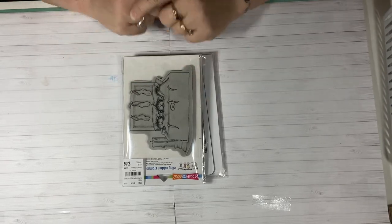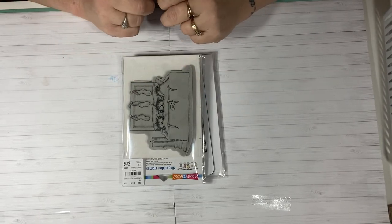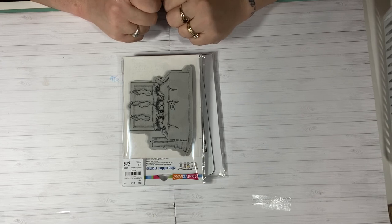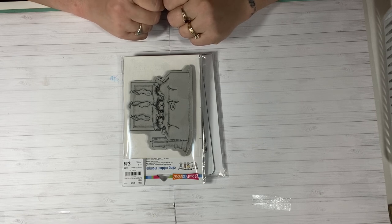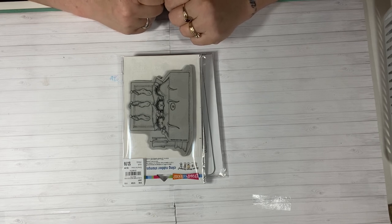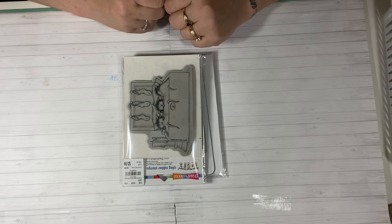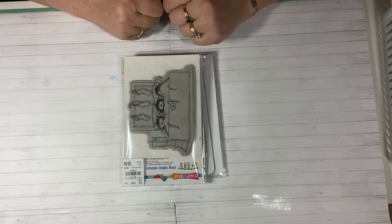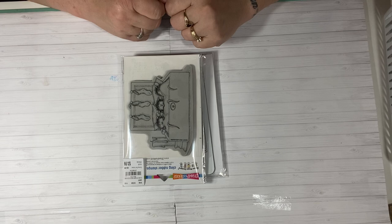Hi everybody, this is Tina. Welcome back to my channel and welcome back to the House Mouse Collaboration 2019. This is the final video for December. We had a year-long collaboration with myself and about five or six other lovely ladies and we were sharing our House Mouse projects on the third Saturday of every month all throughout the year, and today is December 21st and this is the last one.